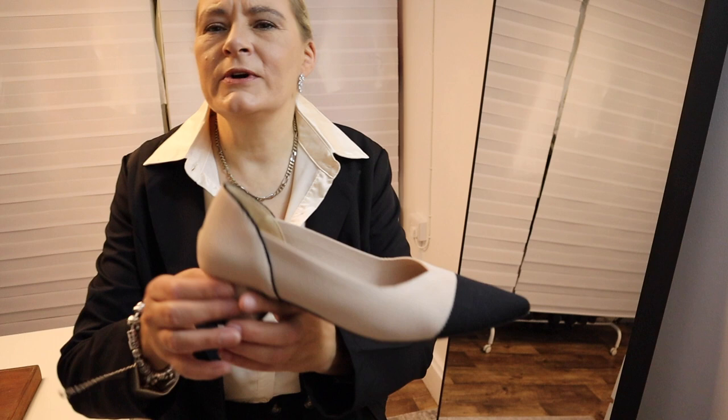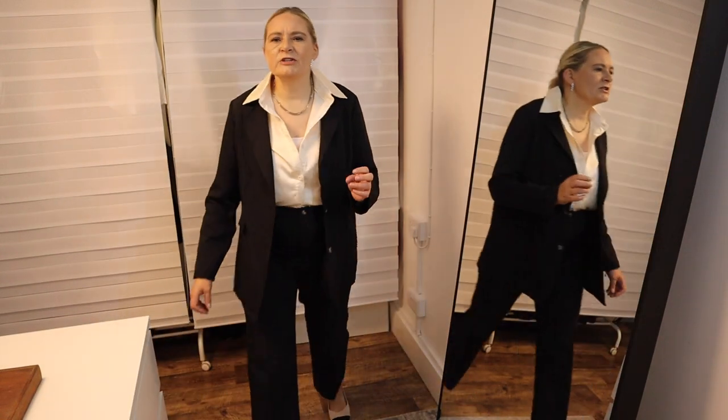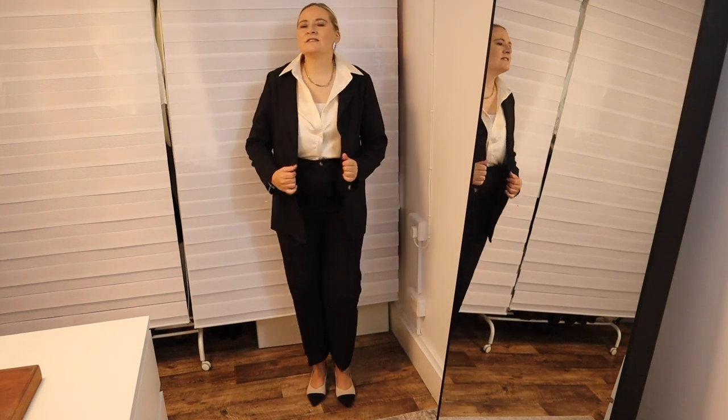Moving on to the third outfit — nothing is as classical or as elegant as a silk shirt. It can really elevate any outfit at any time. I'm also wearing a pair of very classic shoes with a pointed, slightly square heel that are easy to slip into. This is definitely one of my go-to outfits for day-to-day, as I work in a corporate nine-to-five job, and this YouTube channel is my very time-consuming hobby.